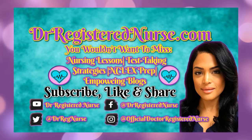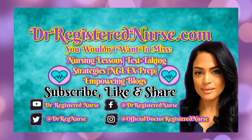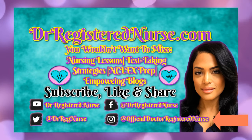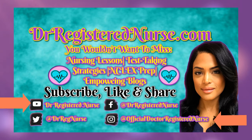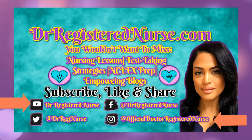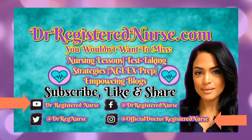I hope that this video was helpful in you understanding the different lab values that you're going to see in your NCLEX, HESI, ATI, and all of your nursing exams. Make sure to like this video, subscribe to this channel Dr. Registered Nurse, and share with your friends, as well as follow us on Instagram at the official Dr. Registered Nurse where I put a lot of additional nursing material. Thank you for your time — have a great rest of your week. Bye!